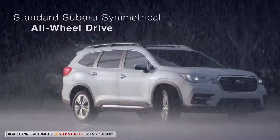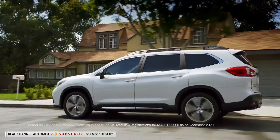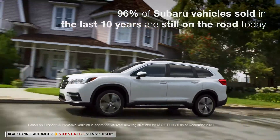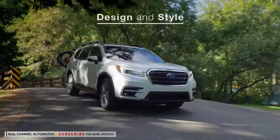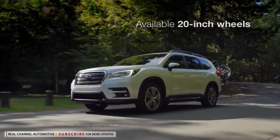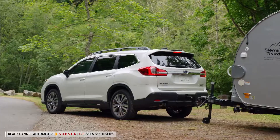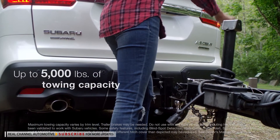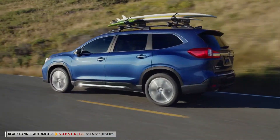It features standard Subaru symmetrical all-wheel drive and all the capability you'd expect from a Subaru. And it's built to the same standards that have made Subaru vehicles known for their durability. From the ground up, the Ascent was designed and built to be a family SUV with real capability. From the bold grille to the stylish wheels, it has a commanding presence — but it's a presence that isn't just visual. The Ascent can tow up to 5,000 pounds and has standard roof rails, so it can mount a variety of cargo and equipment carriers.